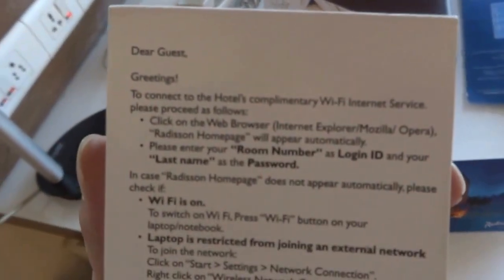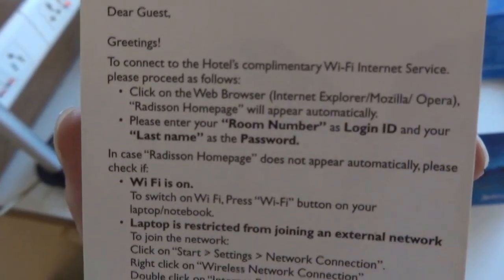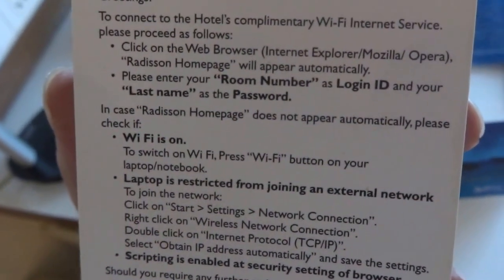For Wi-Fi the instructions — the room number is your login ID whereas your last name is the password.